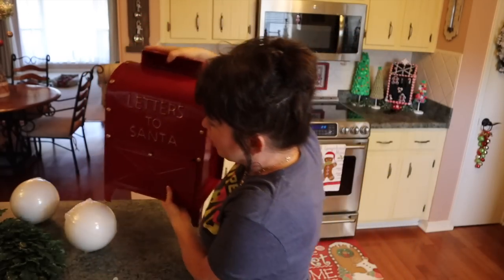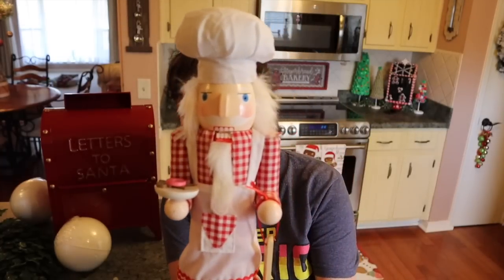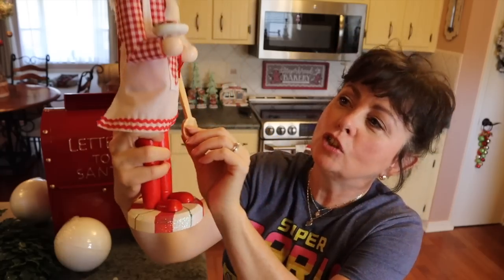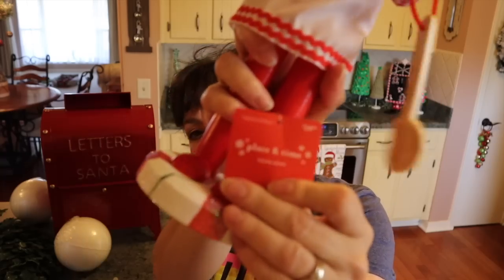If you've been looking at anything at Joann's, now is the time to go. I also got another nutcracker — I've seen this one at Hobby Lobby. He's so pretty! He's a little chef with gingerbread, a peppermint, a spoon, and a little candy. He was originally $24.99 and was 50 or 60 percent off.